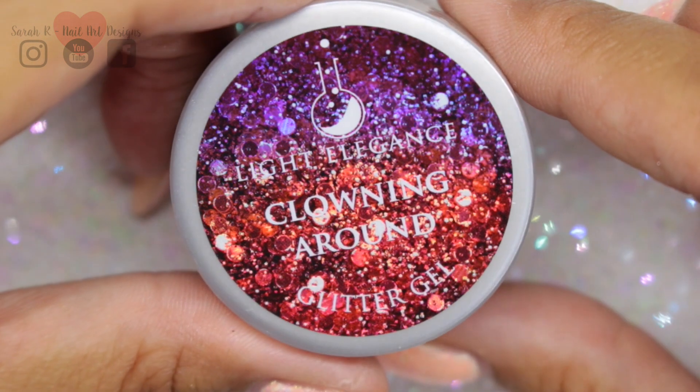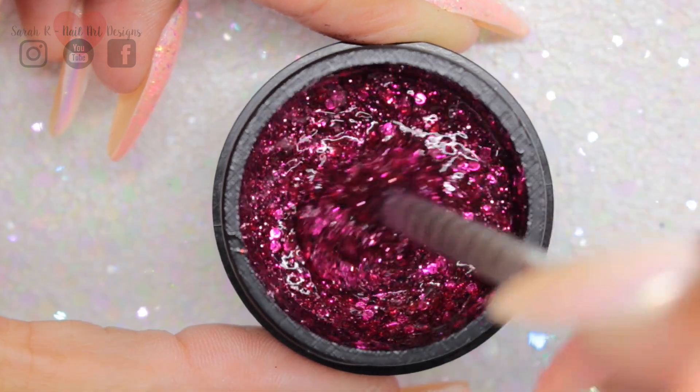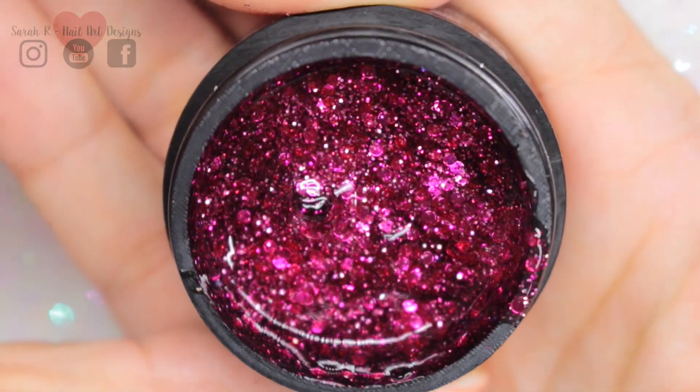Last but not least we have Clowning Around. This is a chunky hot pink glitter gel and you've definitely got lots of different sizes in there. There's no holographic again, so it's just a pure hot pink gel.